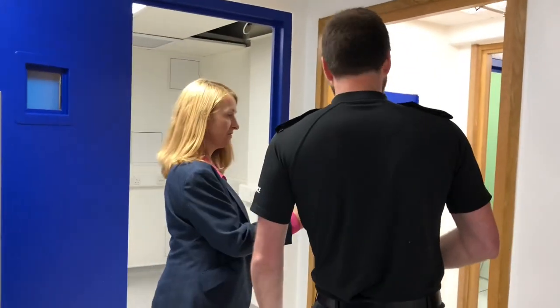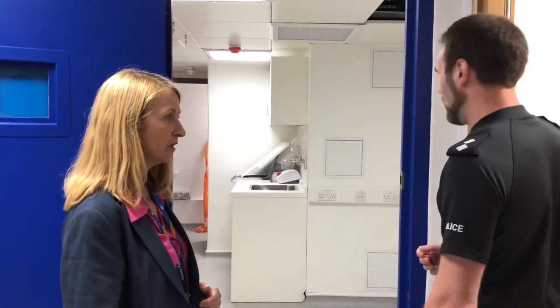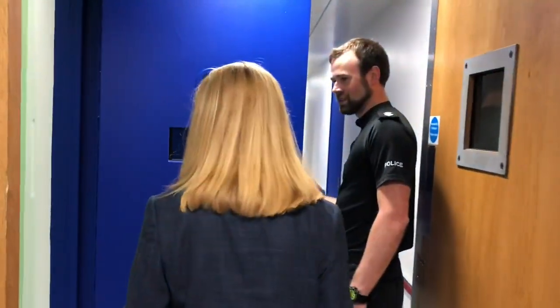So you bring the detainee through. This is the medical room — if the detainee has any medical needs, they can see one of our nurses or doctors here for a full check-up. And then just down here is where our cells are. This is our first one, and we've got ten of these.